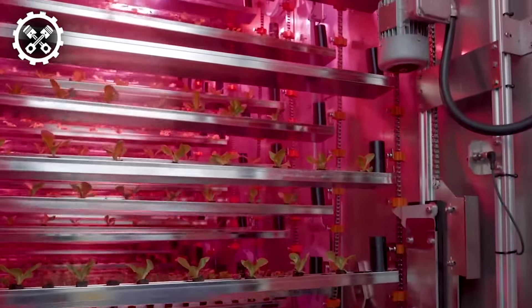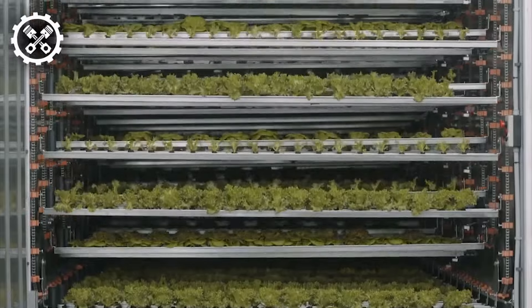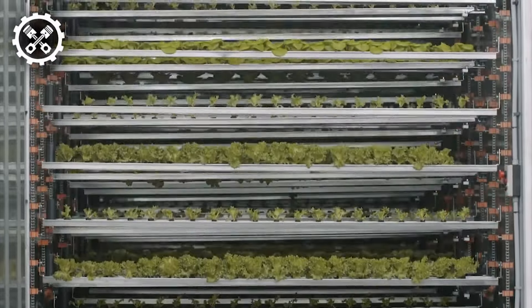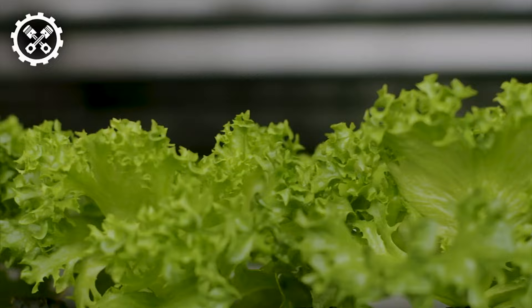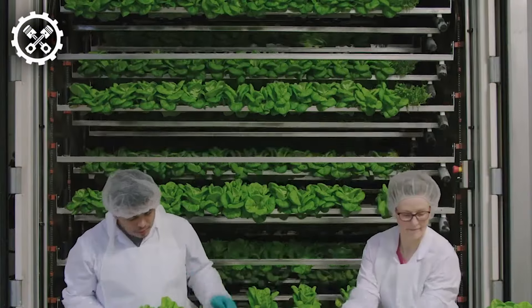By cultivating crops indoors, it mitigates the adverse impacts of water scarcity and climate change on yields, ensuring consistent production throughout the year. Customizable for specific crops and suitable for urban environments, this system brings fresh produce closer to consumers while reducing transportation distances.